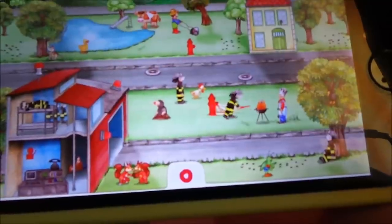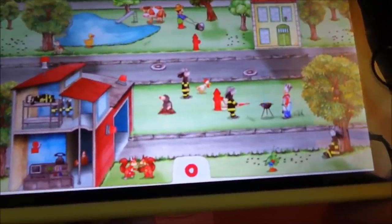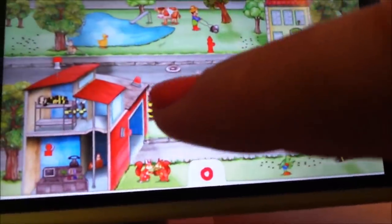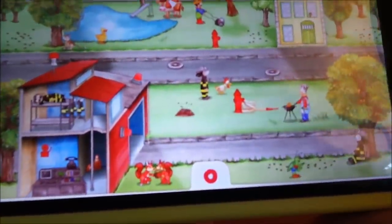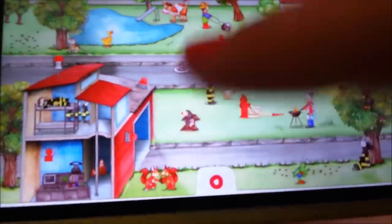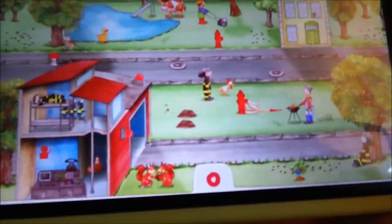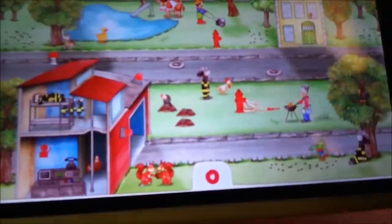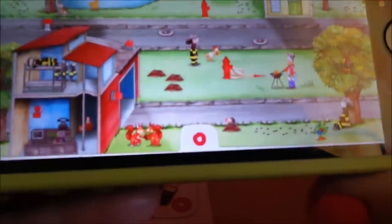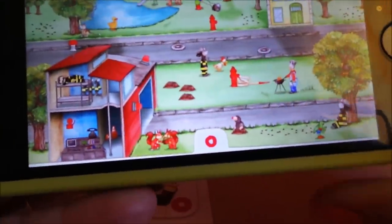Here comes the fireman again. Let's tap on this mole. Oh dear, he's going to cause trouble with the lawn. Tap on him again - oh, I quite like him, he's a bit mischievous. Oh no, he's making molehills everywhere!